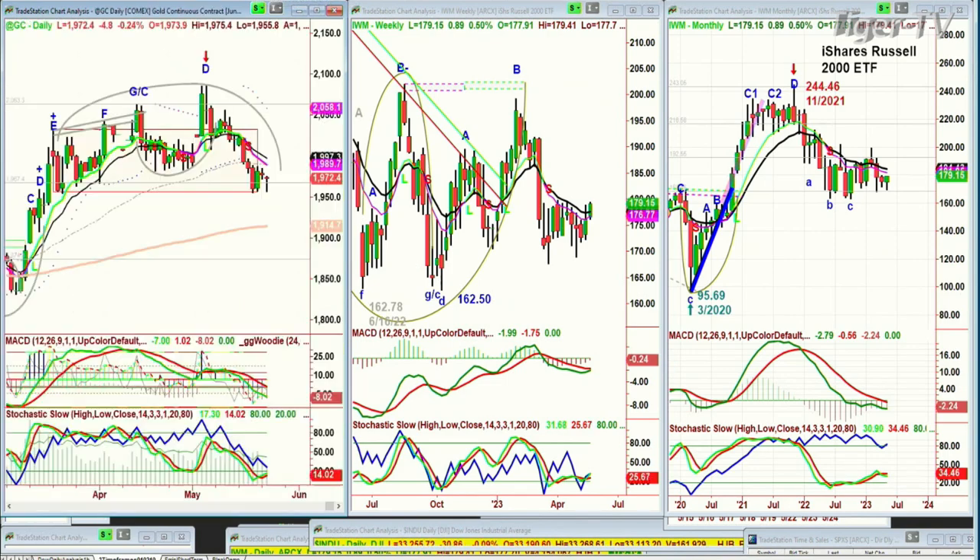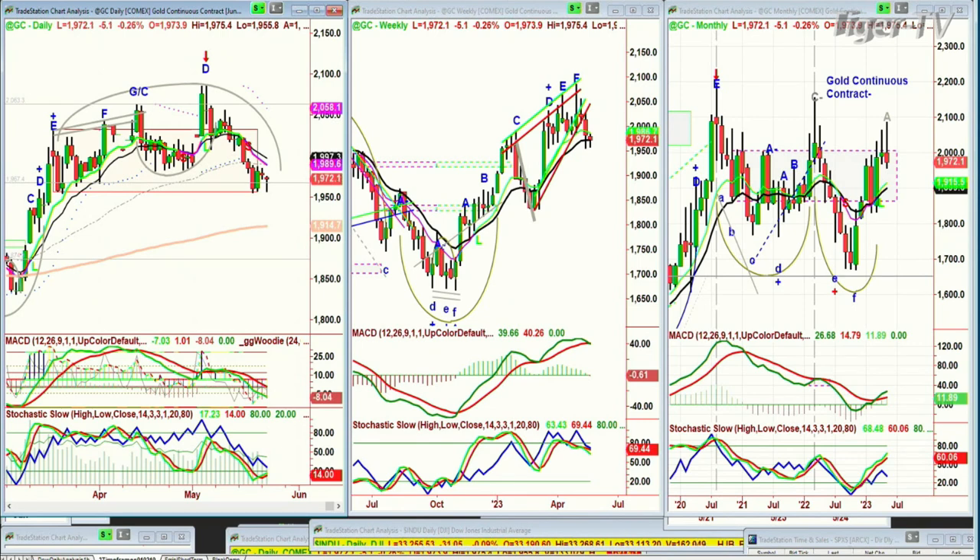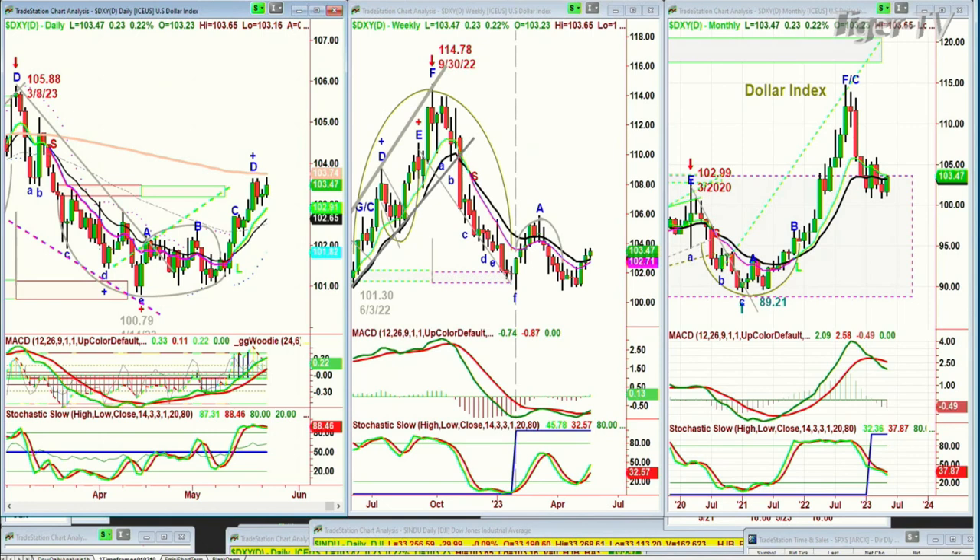Gold has pulled back quite sharply. Gold is down 5 at 1,972. It keeps holding that left side low in the 1,955 area. If gold starts to trade in the 1,940s, you will probably then see the dollar, which has had a good move, but is really struggling. It's in leg E, just under the 200-period moving average at 103.47.